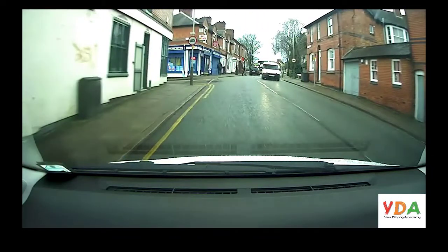I've paused the video so we can have a look at what's happening ahead. We can see the zebra crossing — a pedestrian has stepped onto the crossing. On approach, if the pedestrian hasn't completed the crossing, we must wait just before the zebra crossing and allow the pedestrian to complete their crossing before we move along.